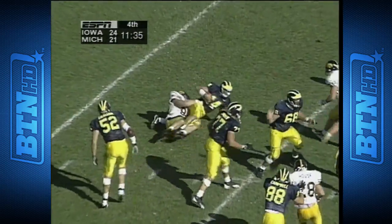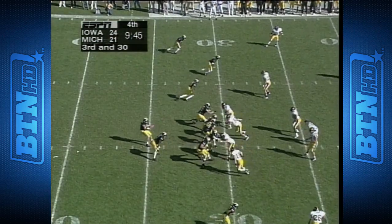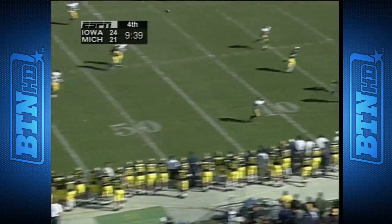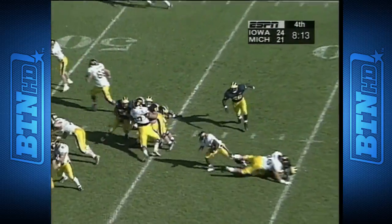Greasy again — DeGrasse is just wearing out Chris Zeeman. Streets to his right on third and thirty — Greasy having to roll, fires one up and out of bounds intended for Streets. The coverage has been superb today.